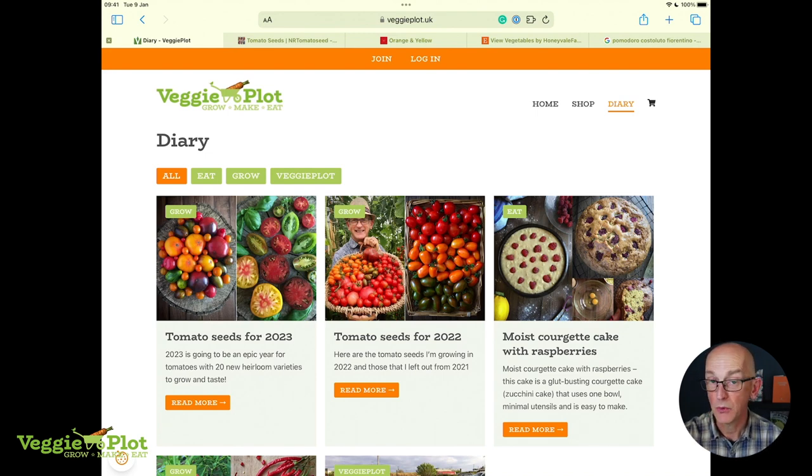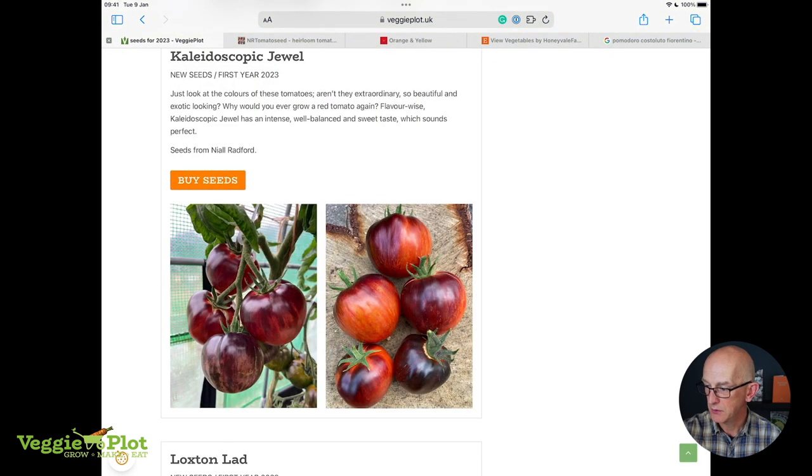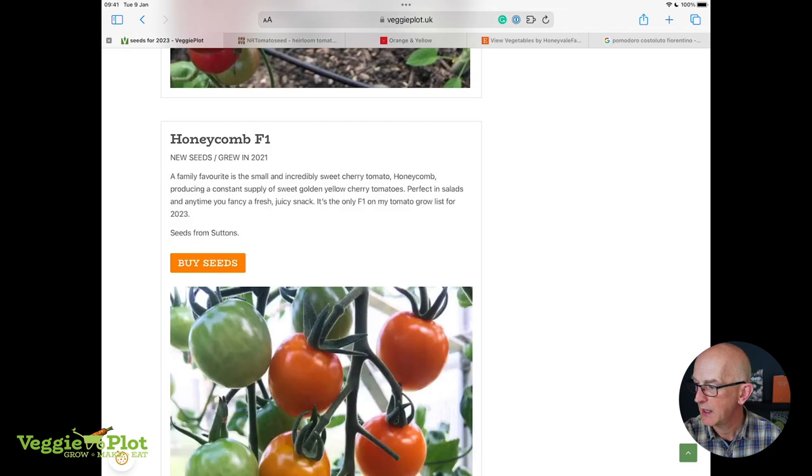The post on the left is 'Tomato Seeds for 2023' — click on that and it gives you a complete listing of everything I'm growing this year. You can click on, say, Kaleidoscopic Jewel, and it drops you down to the write-up I've done about it, including where I bought the seeds from. A quick thank you to Nile, Lance, and Honeyvale Farm Seeds for letting me use their pictures this year — really appreciate it.